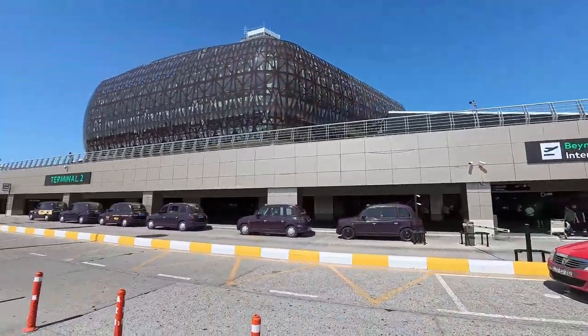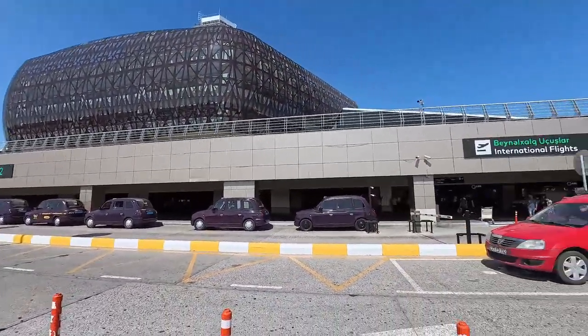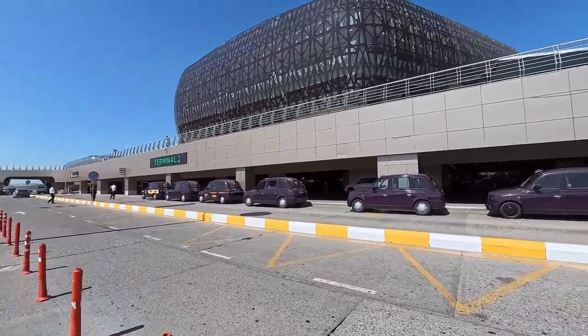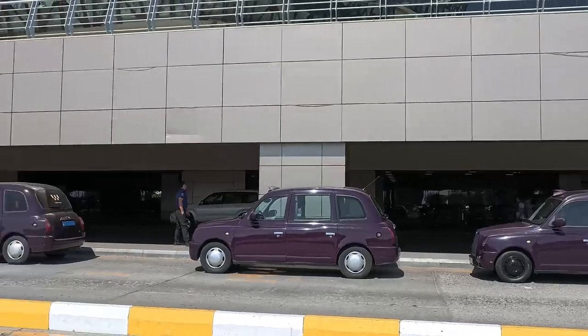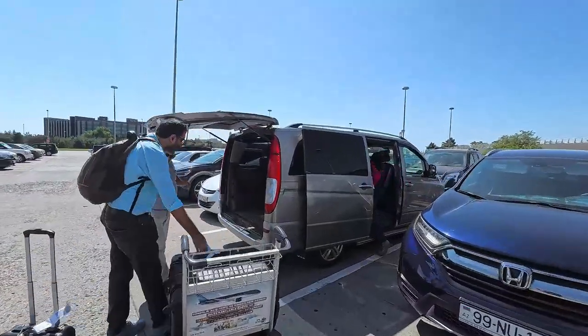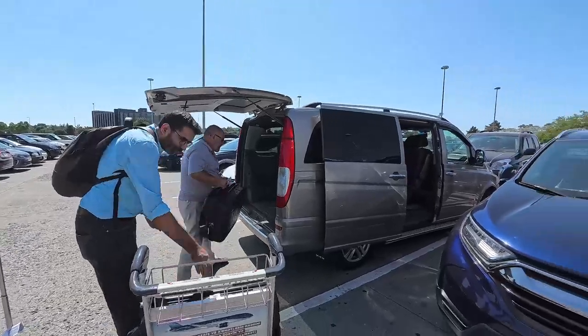This is Baku Heydar Aliyev International Airport. There are taxis here in such a cute purple color — I really like that. And this is our car which we are going to travel in for 5 days.